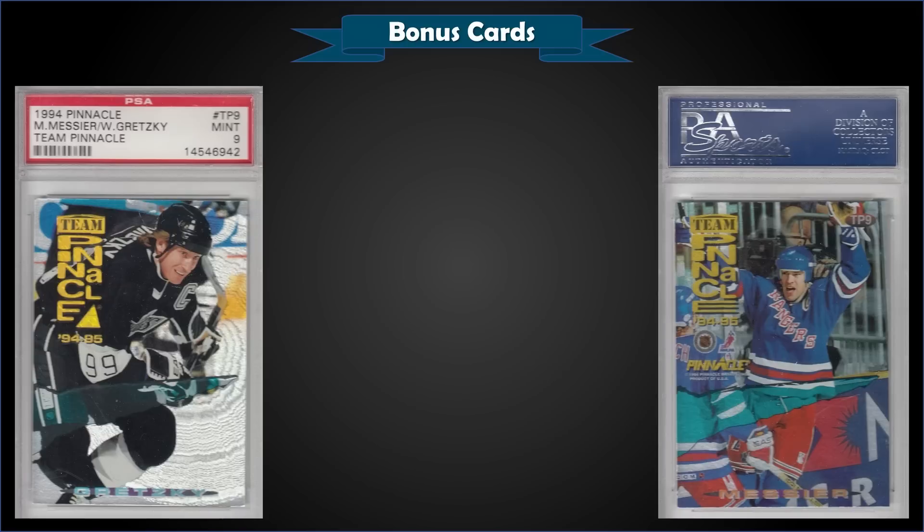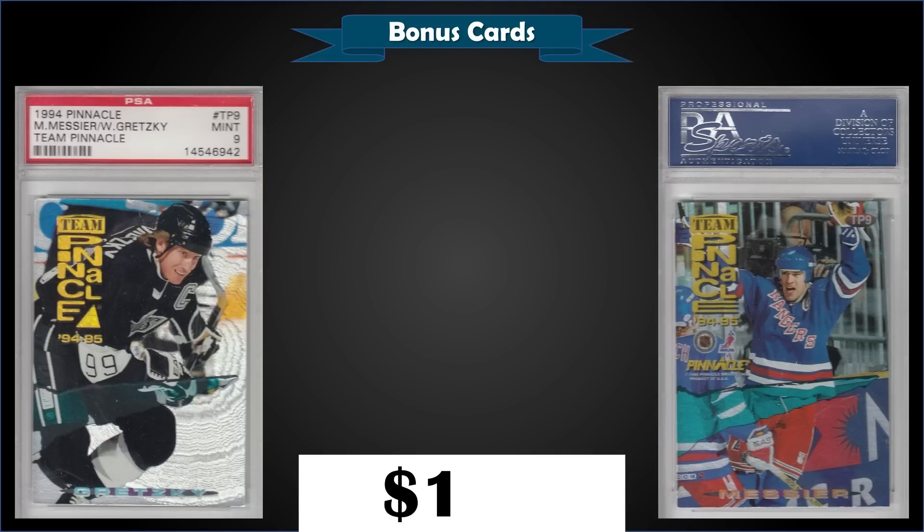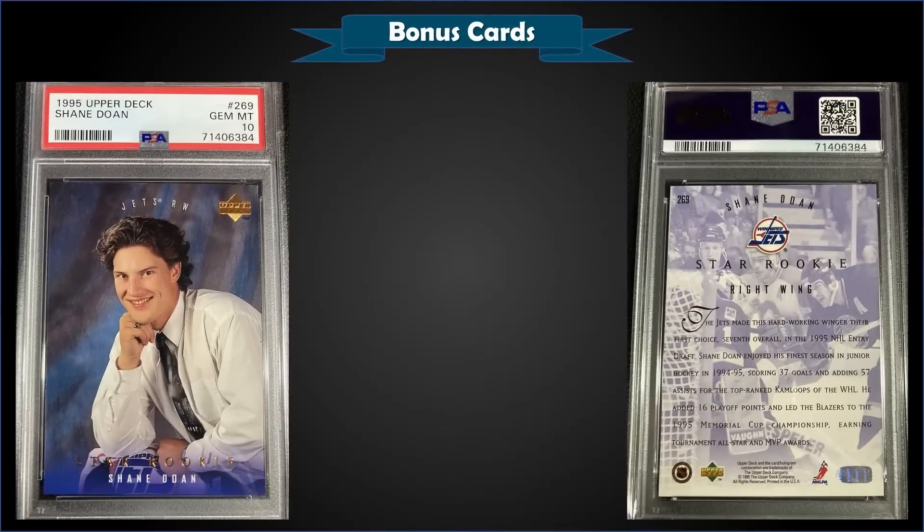From 1994 Pinnacle, we have the Mark Messier and Wayne Gretzky Team Pinnacle insert — the Dufex front, which is the Gretzky side — graded Mint PSA 9. That was a best offer sale for $100. Another low pop Gretzky insert here with Mark Messier as a bonus — pop of only 5 in a Mint slab with only 4 higher graded Gem Mint 10s. This exact card sold in November 2021 for $90.09, so up $10. Pinnacle did a Dufex front or Dufex back — the Dufex back copy would have Messier with the Dufex treatment. These were inserted 1 in 90 Series 1 US packs — a tough pull.